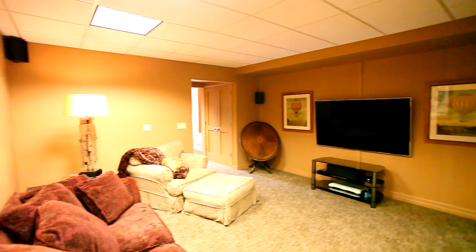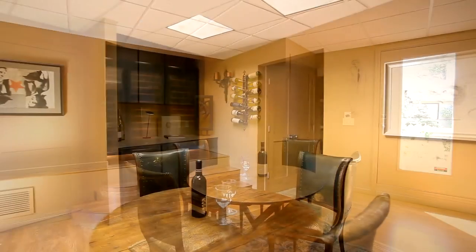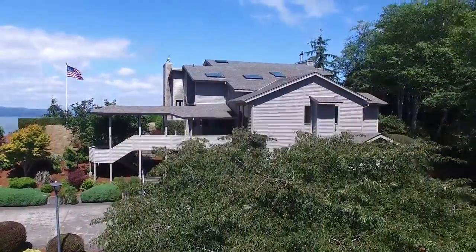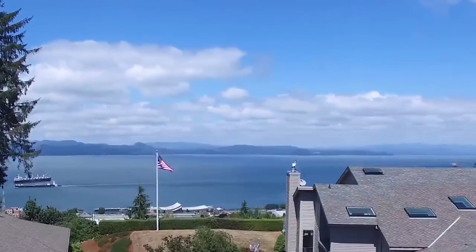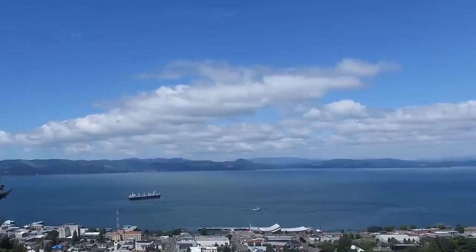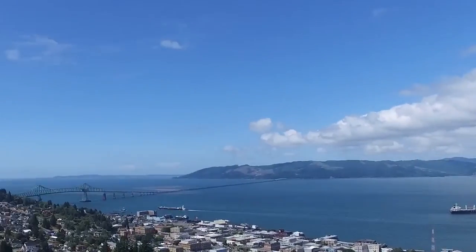You can always enjoy the media room with its top-of-the-line sound system, or find your favorite vintage in the wine room. This exceptional home is extremely private, next to the Astoria Column's 30-acre park, where no one can ever build. Yet it's just minutes from all of the amenities in Astoria — uninterrupted views in a private, peaceful setting. It's all waiting for you here on Coxcomb Drive.